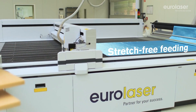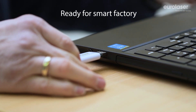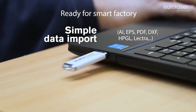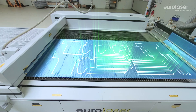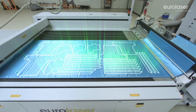Our software is compatible with many file formats. You can always choose your design software freely and can import your data quickly and simply. Exploit the full potential of your laser system with our nesting module. Use of our efficient nesting function enables you to optimize area utilization and minimize material consumption.